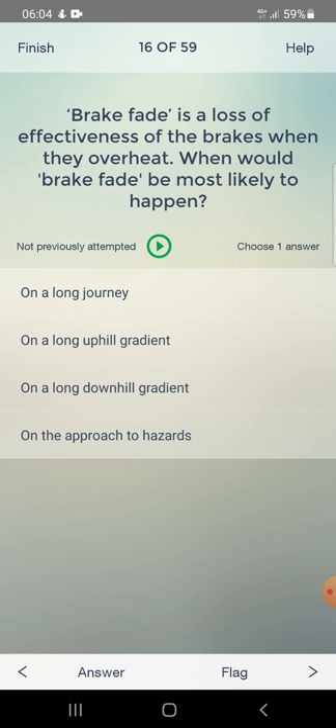Brake fade is a loss of effectiveness of the brakes when they overheat. When would brake fade be most likely to happen? On a long journey, on a long uphill gradient, or on a long downhill gradient? Answer: on a long downhill gradient.